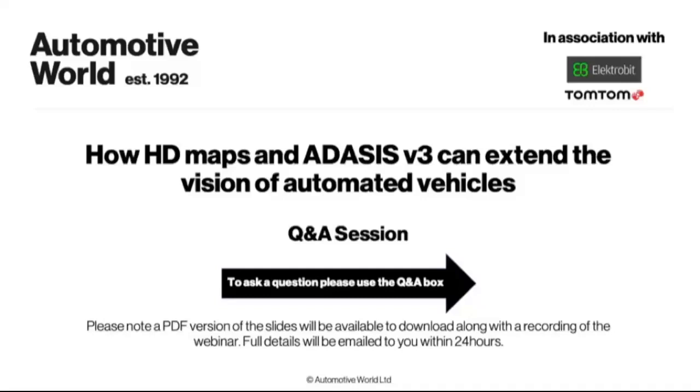Question about TomTom HD map deals with start of production in 2020: are the HD lane models used in OEM precision absolute localization apps or also landmark and localization assets? We have formally announced a number of deals. I cannot reveal which deal uses what, but I can state that in some deals we are using geometry only, and in some deals traffic sign location — what we call Road DNA Signs at TomTom — is used for additional localization features. So it's both, and the OEM in the end decides what information goes with which sensor sets.